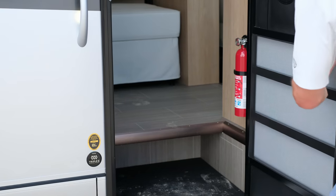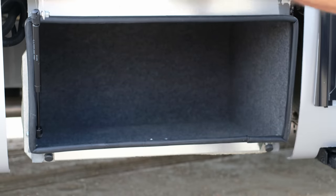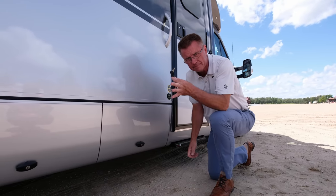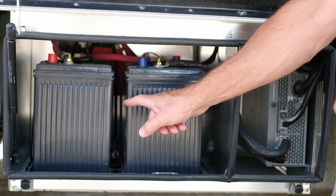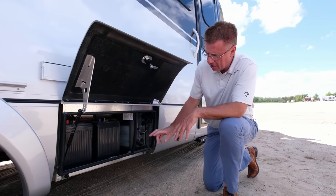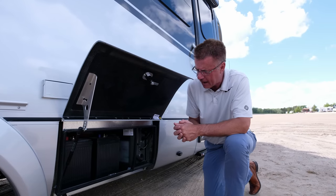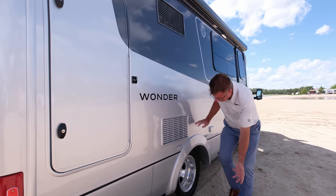Every motorhome needs exterior storage — look at this beautiful exterior storage compartment, all lined with a brand new key lock system. Inside we have the battery and the brand new standard 2,000-watt pure sine wave inverter with standard AGM batteries, or optional heated lithium batteries. The heat switch keeps the lithium batteries warm — very important, as lithium batteries don't work well below 36°F. We have our 120-volt outlet plug here, and dual wheels at the rear for stability on the road.